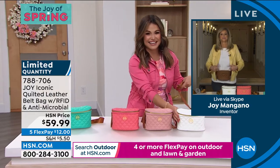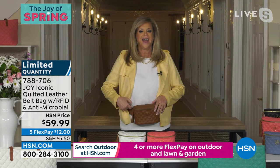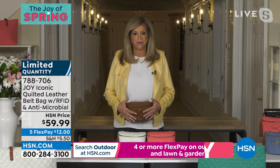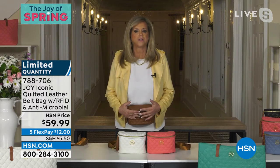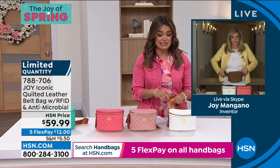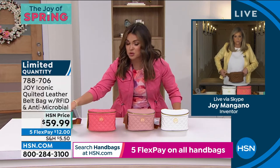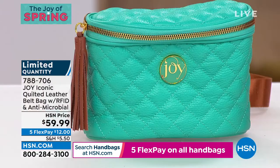You said you were obsessed — I was so obsessed that I made a belt bag. What colors do we have? Cognac is gone. We have white, rose quartz, sugar coral, and then this beautiful Atlantis Green — that's it. I did 50 iterations of this and everybody is using it.